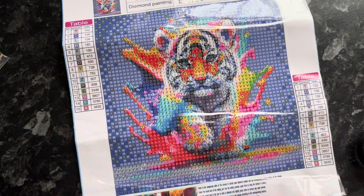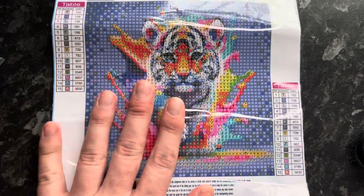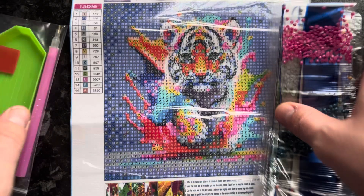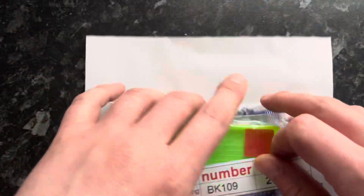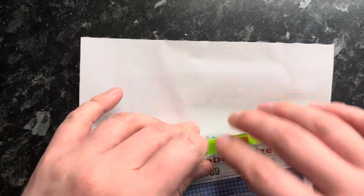So, absolutely gorgeous. I hope you like that. That's our little haul here for today. I'll put that back in, and obviously I'll put the link in the description. A lovely snack-sized haul.